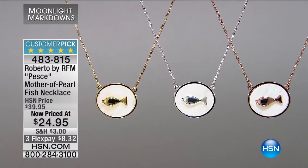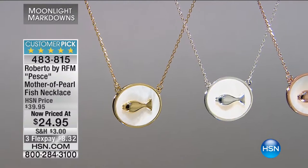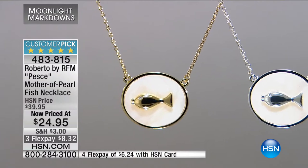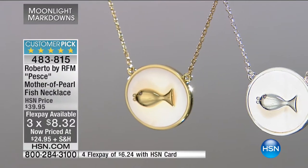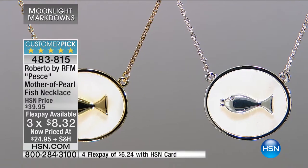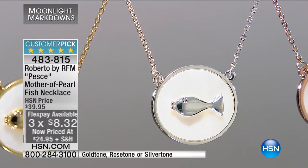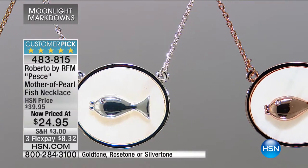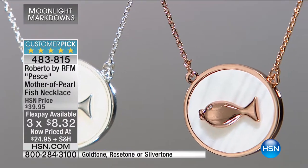If you like the fish — maybe it represents prosperity or your faith in Christianity — the fish has symbolism for you. We also have a huge customer pick at its lowest price ever: our Mother of Pearl Fish Necklace. On flex pay it's $8.32; with the HSN card it's six dollars and change. You have your choice of gold tone, silver tone, and yes, we still have the rose tone available. In the center is genuine mother of pearl with that little puckered fish with a crystal eye.